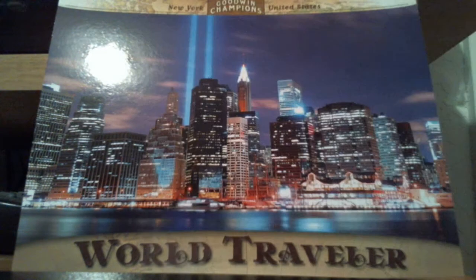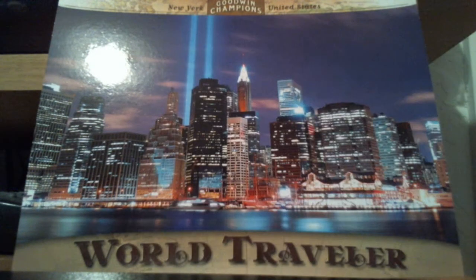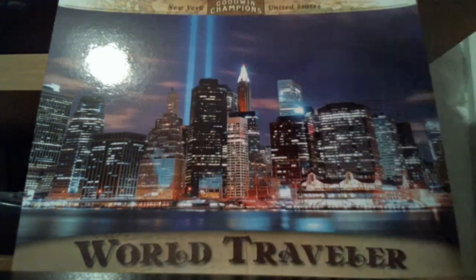Sage Hit Anthony Allen. Leaf Draft Metal Anthony Allen. And wouldn't be complete without a Playoff Playbook Anthony Allen, and that one is numbered to $2.99.